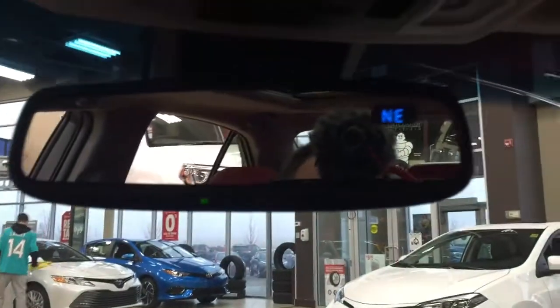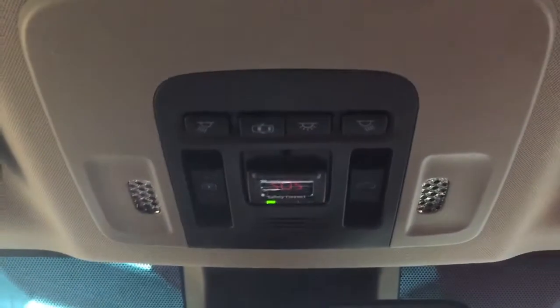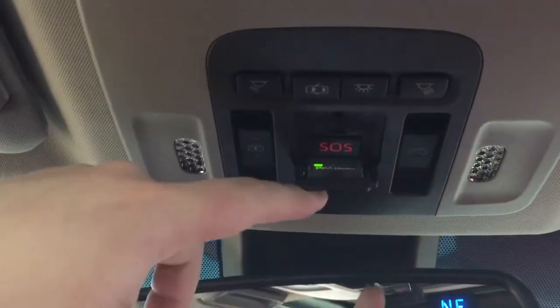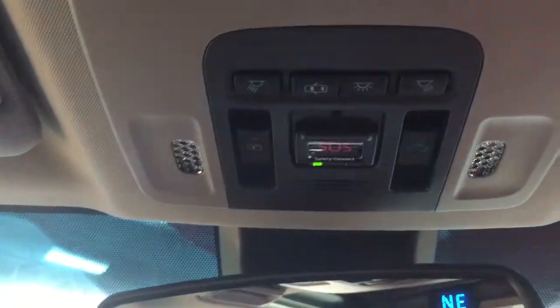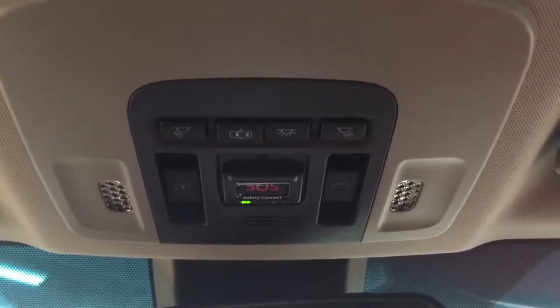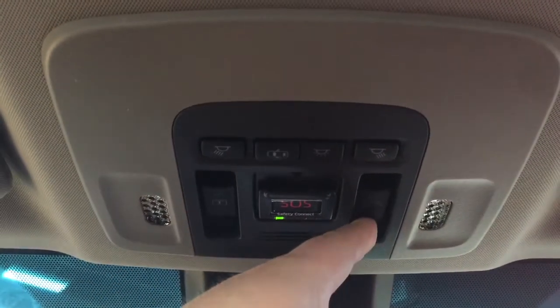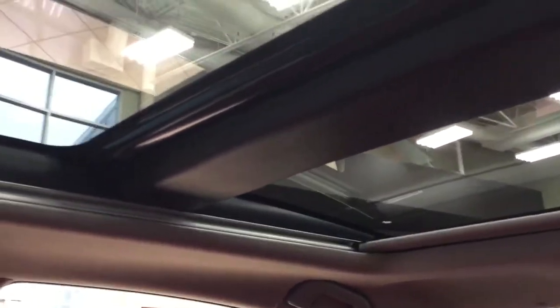At the very top you'll see your auto-dimming rearview mirror with an integrated garage door opener and digital compass. Above that you'll find your SOS safety connect button — in the event of a front-end collision where you're unable to respond, emergency services will be sent out to you. You'll also find the open and close controls for the sunshade visor for your panoramic glass roof, which is great because both front and rear passengers can enjoy the view.